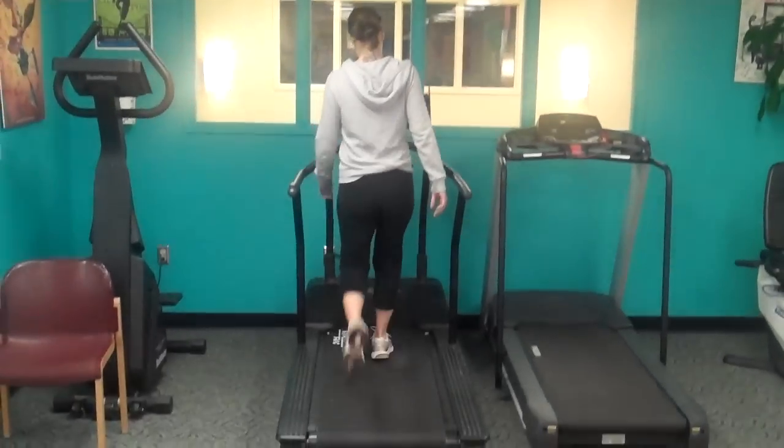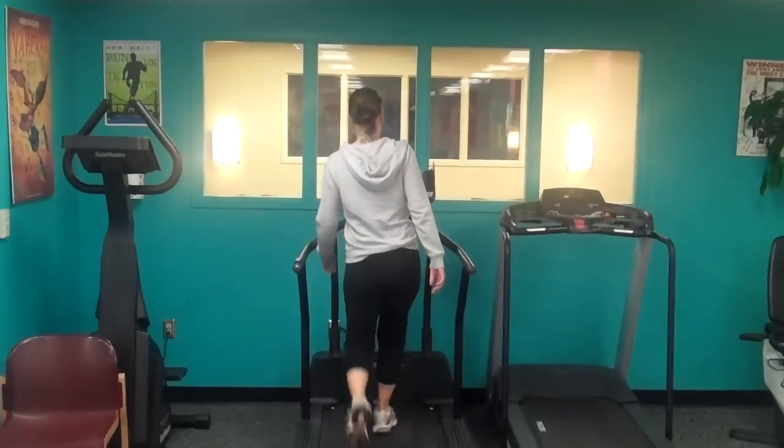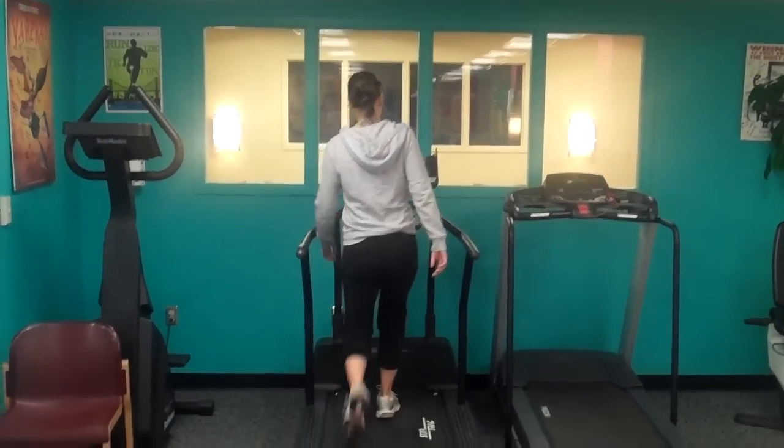Hello. Welcome to another post from Dr. Blake's Healing Soul. Today I'm talking about limb dominance.